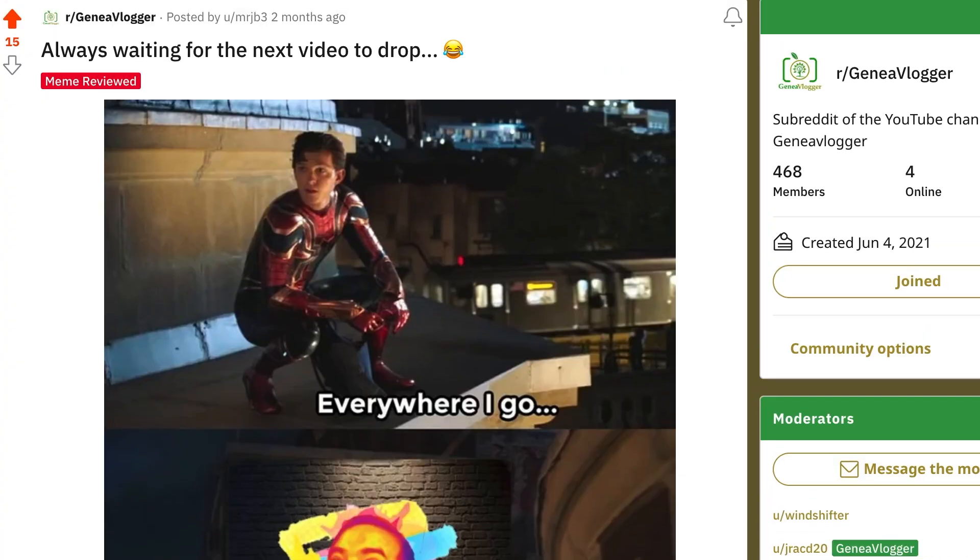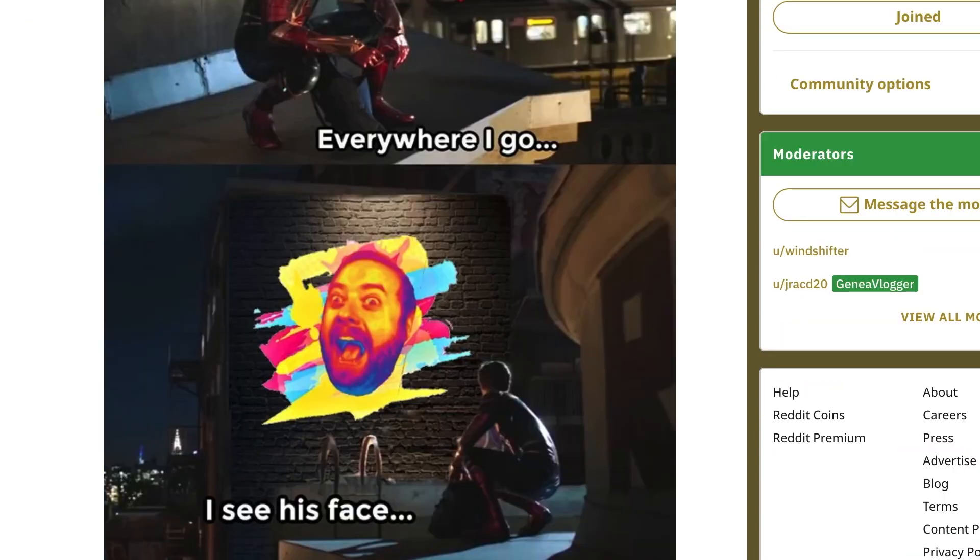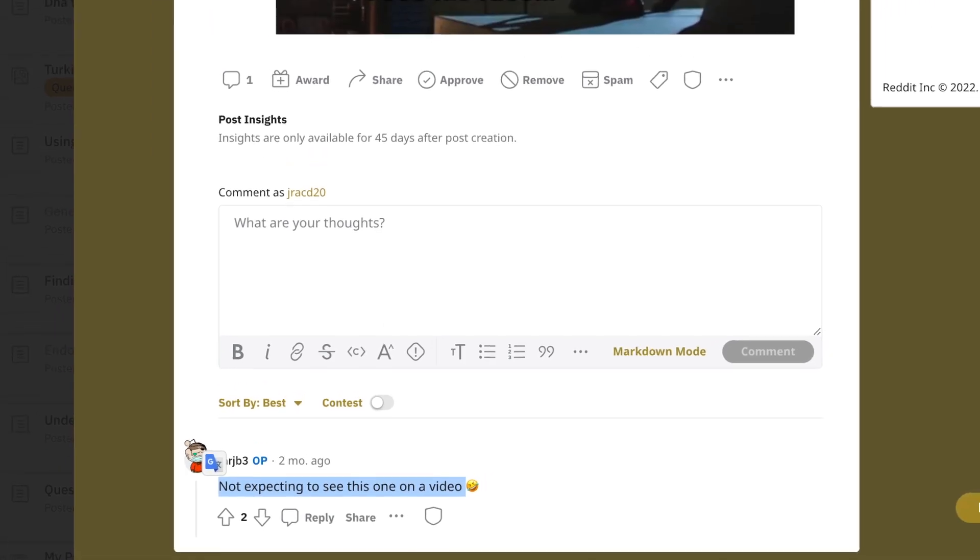Just a fun aside — always waiting for the next video to drop. Just because you're not expecting to see this one in a video, it's going in the video.